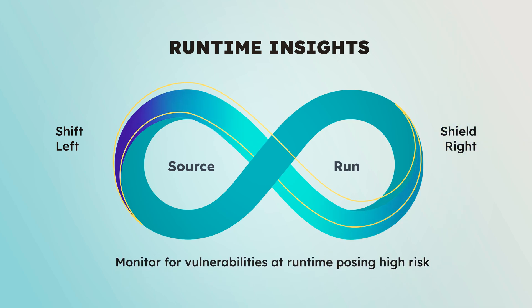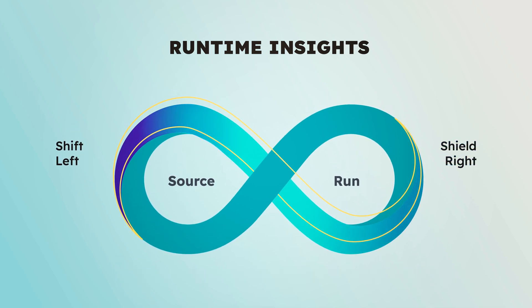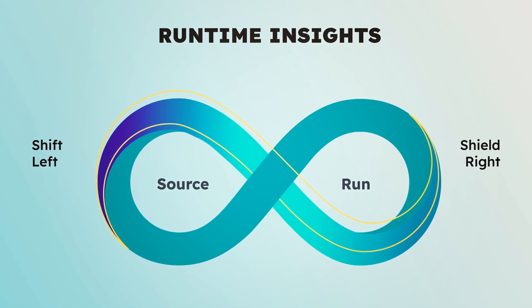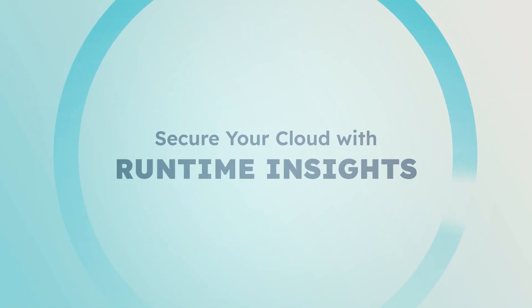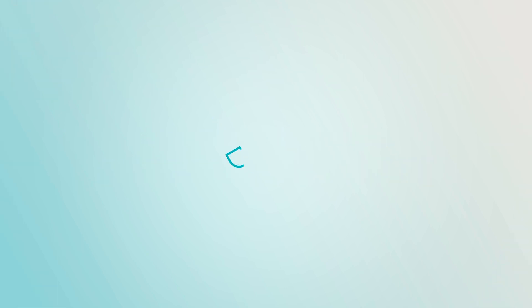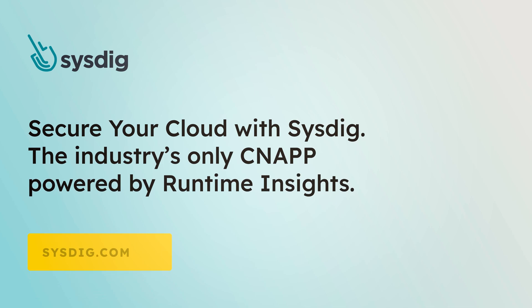By using runtime insights to shift left and shield right, you can shorten the time to find and fix the critical vulnerabilities that matter the most. Secure your cloud with runtime insights. Secure your cloud with Sysdig — the industry's only CNAPP powered by runtime insights.